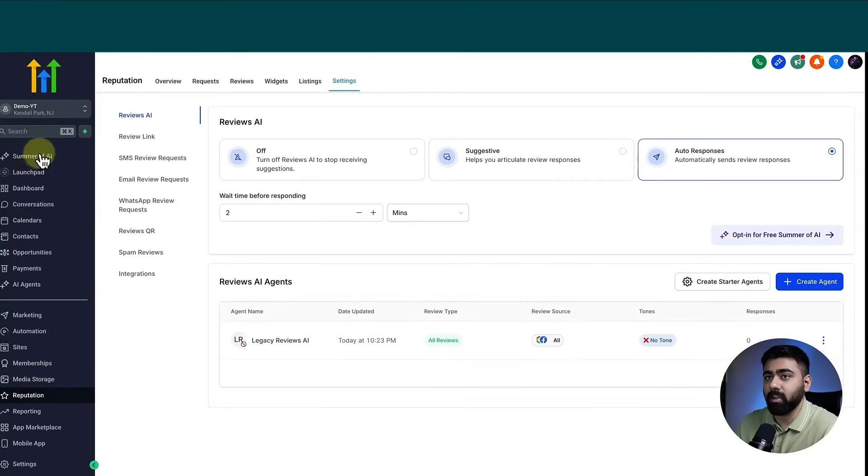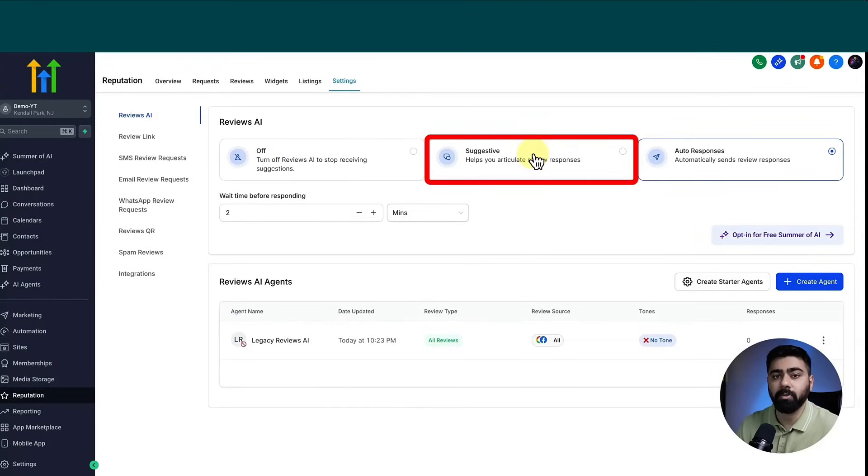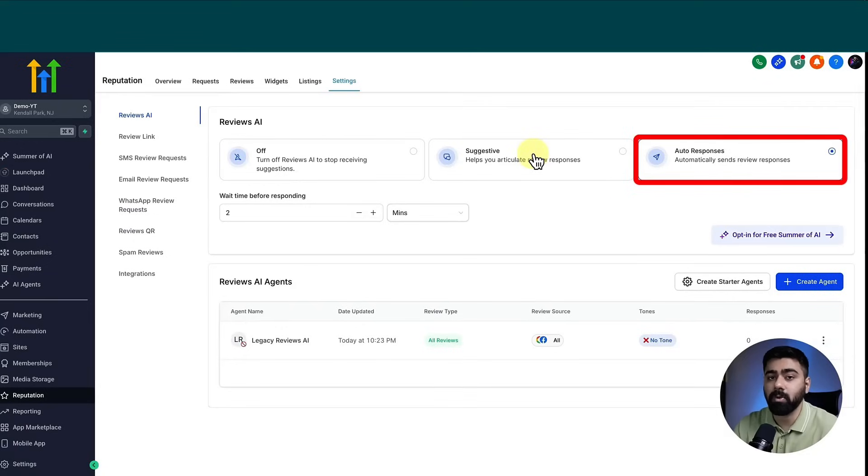Under Settings, let's dive into the Reviews AI feature. The first thing you'll notice is that we have three options. By default, Reviews AI will be inactive. If you turn it on, you have two options: the Suggestive mode, where it helps you craft a response but you have to post it yourself, or the Auto Response mode, where it will reply to reviews right away.